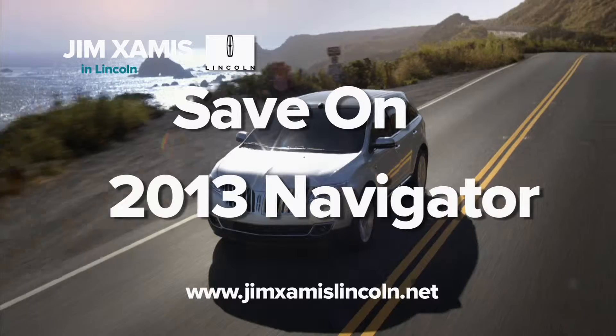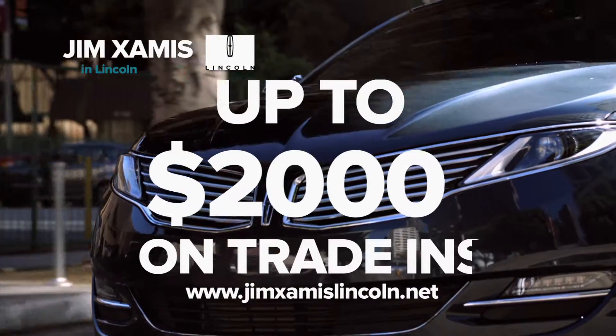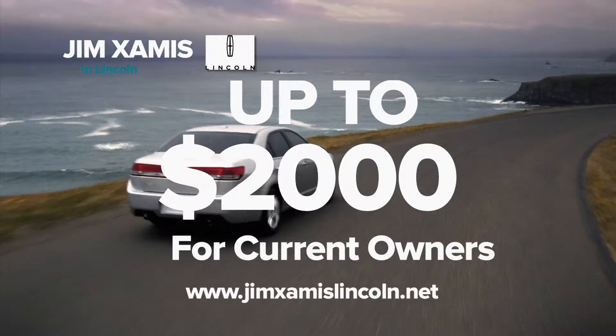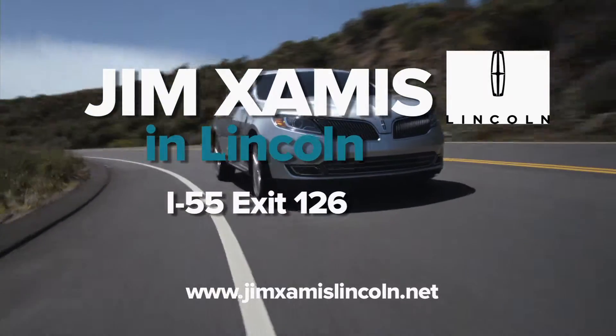Sport utility buyers can save this month on the 2013 Lincoln Navigator. Big incentives: one to two thousand dollars cash if you trade in a vehicle, and one to two thousand dollars cash if you're a current Lincoln owner. See Jim Examis Lincoln at I-55, exit 126 in Lincoln.